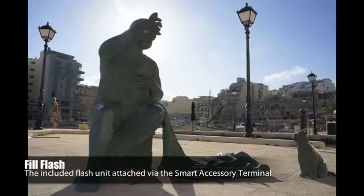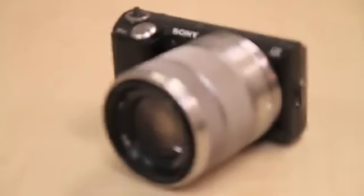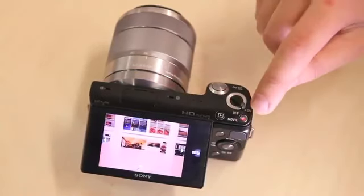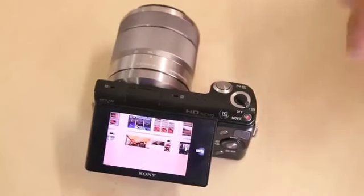However compared to the competition the NEX 5N can happily boast to have among the best image quality going. To take the already impressive NEX 5 and better it is a job well done. One of the other top features that the 5N has to offer is the 1080p HD movie mode which can capture at 50 frames per second at a huge 28 megabits per second data rate.